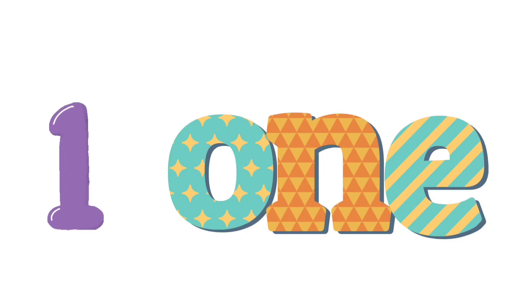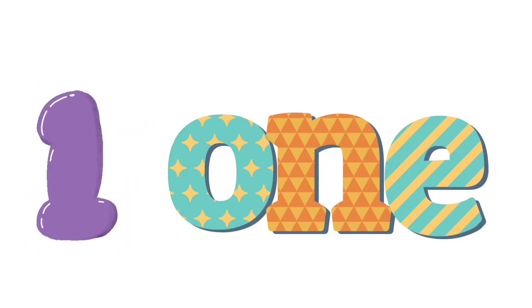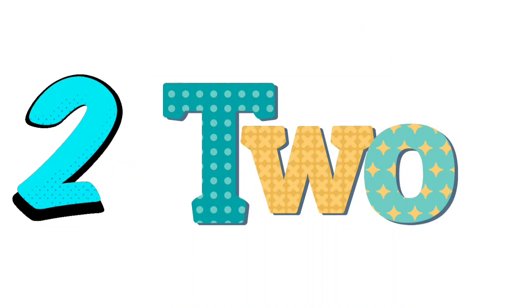1 — green color. Green color. Now let's read with me: O-N-E, 1. 2 — pink color. Pink color. Let's read with me: T-W-O, 2.